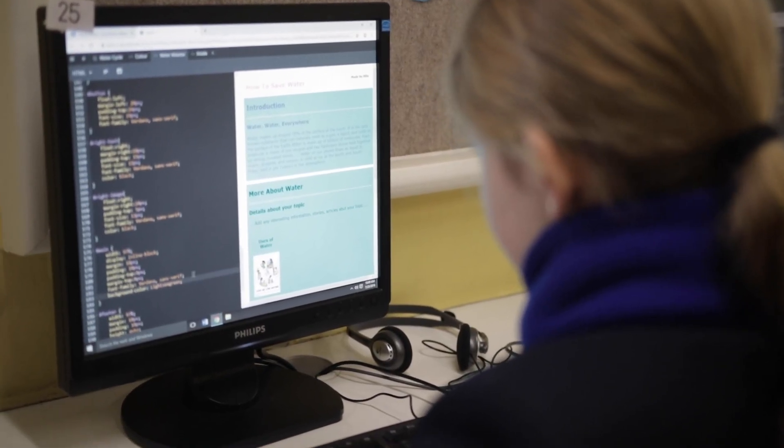Coding is far more than just a bunch of computer languages. It's an extremely powerful tool to teach creative problem solving, attention to detail, and really focus on resilience — trying, failing, and trying again.